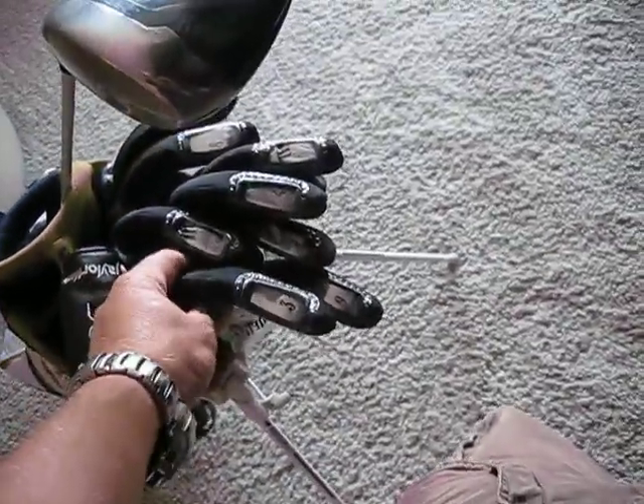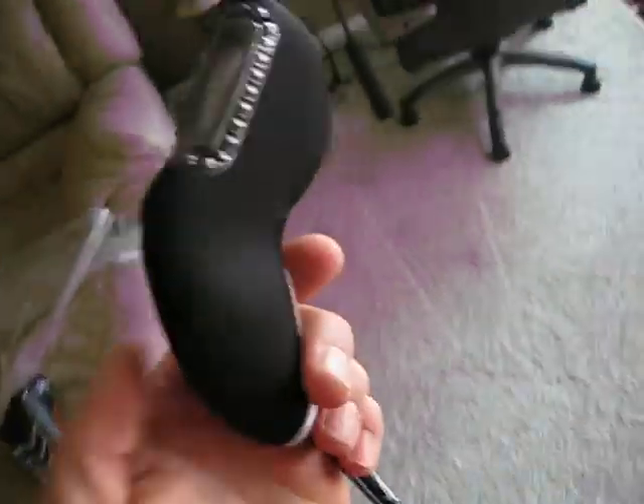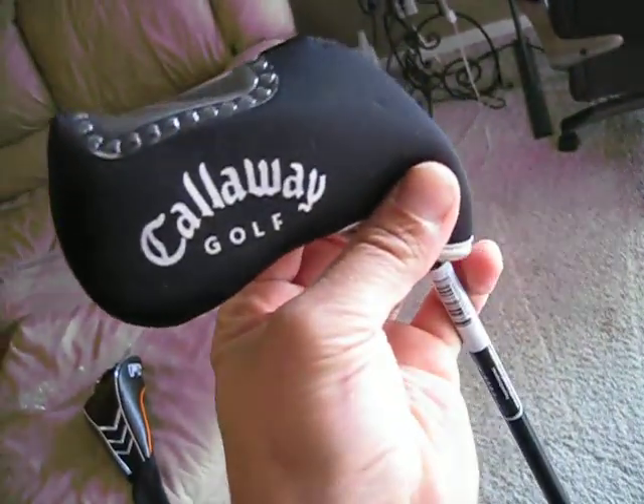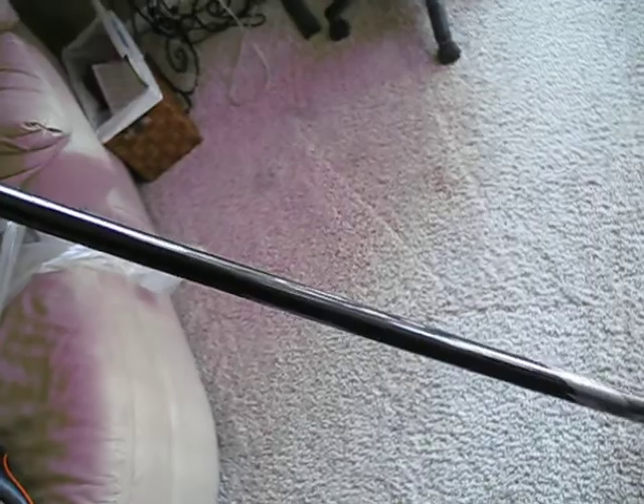Got the irons — you can see they've all got the windows so you can keep your covers on them and take care of them. These are the X-22s, graphite shaft, Callaway, blue and black.